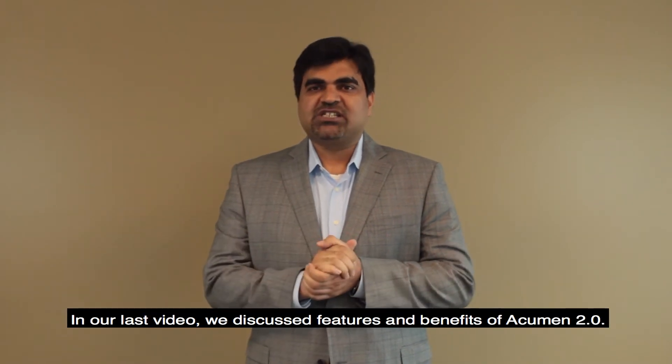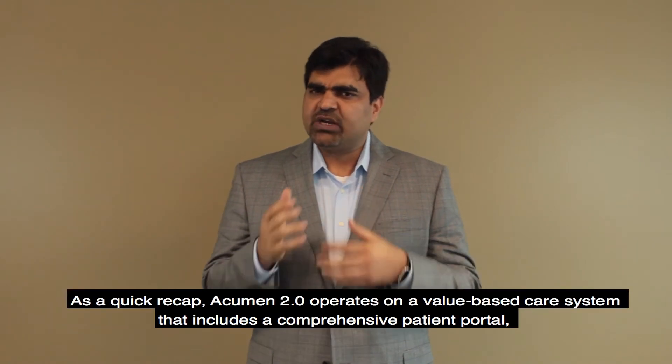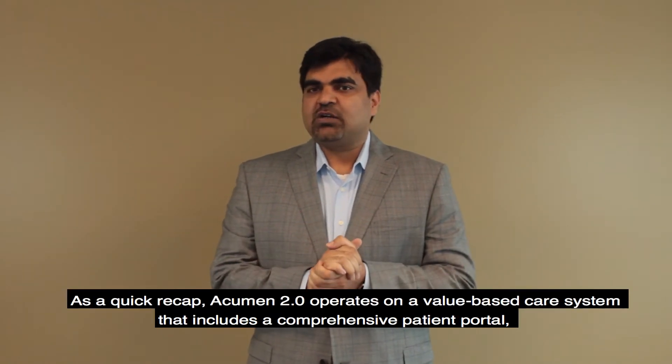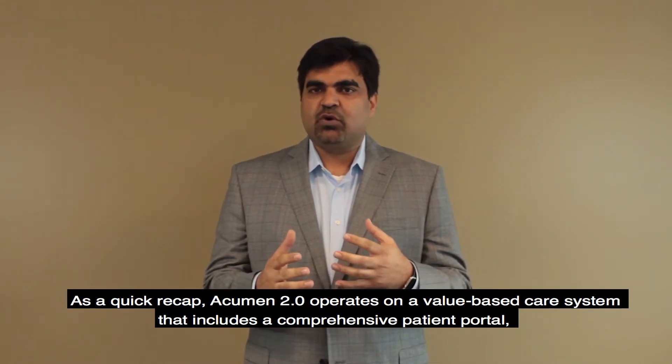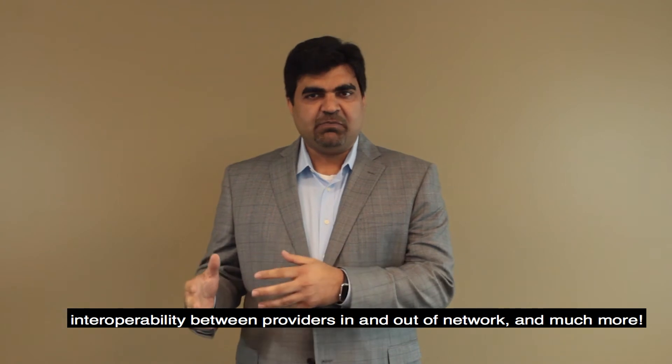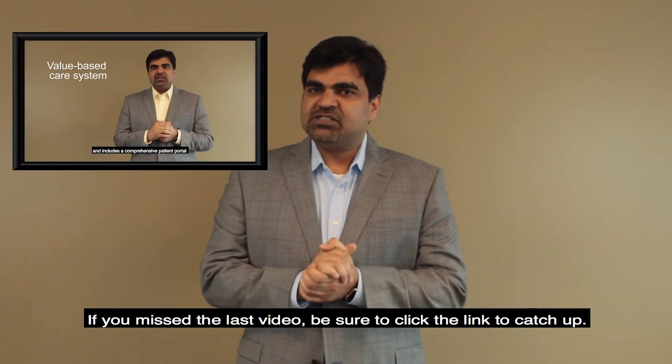In our last video, we discussed features and benefits of Acumen 2.0. As a quick recap, Acumen 2.0 operates in a value-based care system that includes a comprehensive patient portal, interoperability between providers and out of network, and much more.